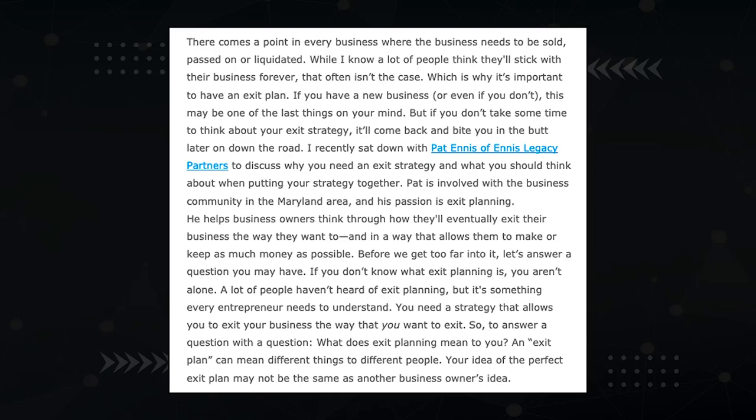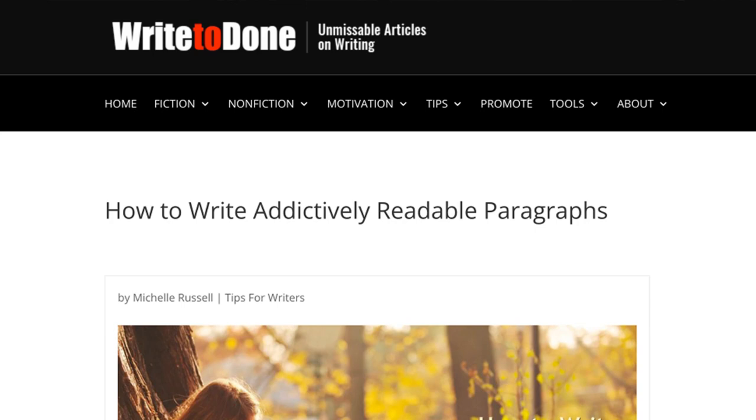You want to avoid walls of text — an intimidating block of content that no one is excited to read. Instead, break up your content into bite-sized one to three sentence paragraphs.